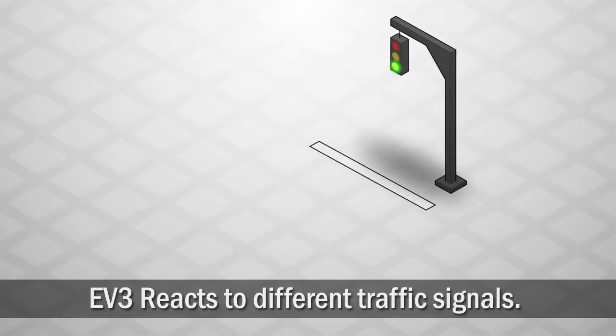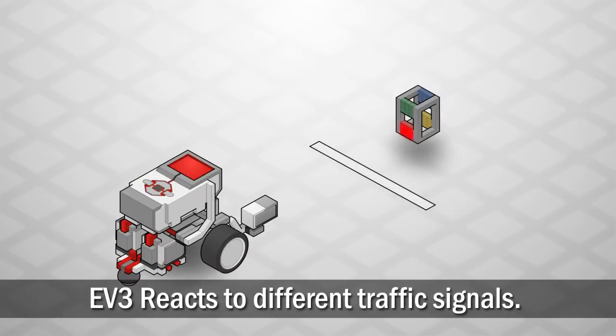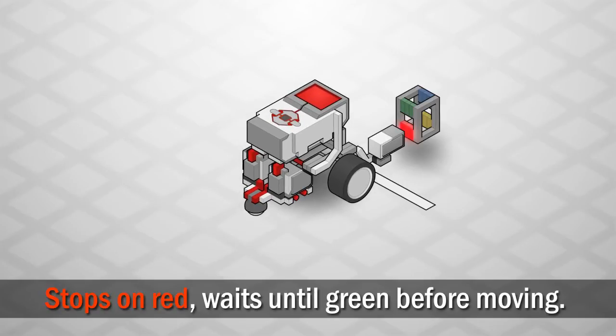In this chapter, your robot will also need to read and respond to the color of the traffic signal as it approaches. The robot should stop at red lights and wait for them to become green, then proceed.